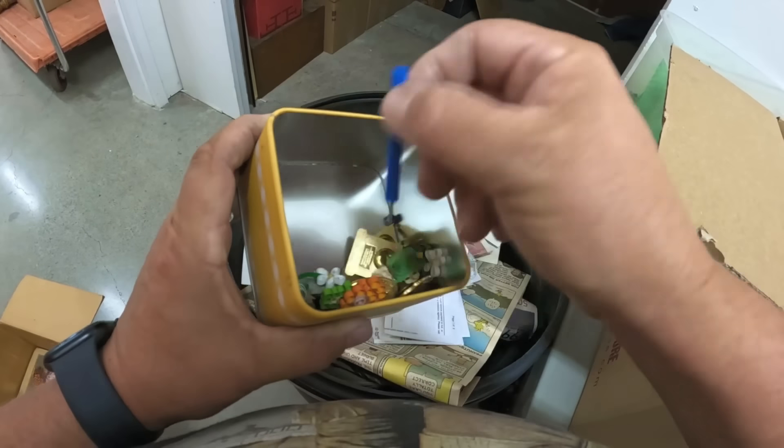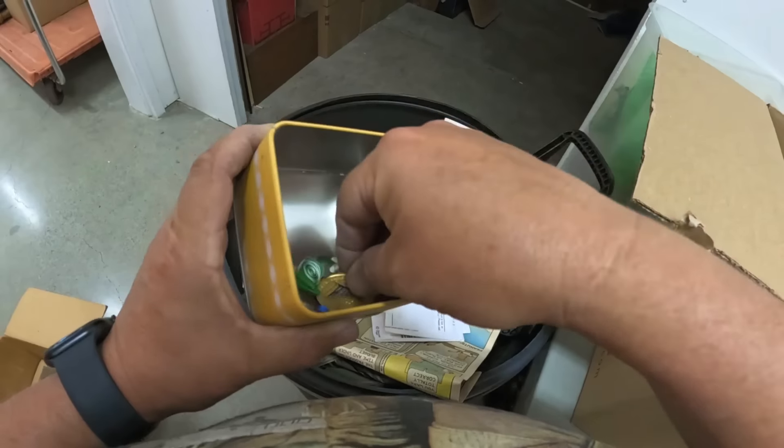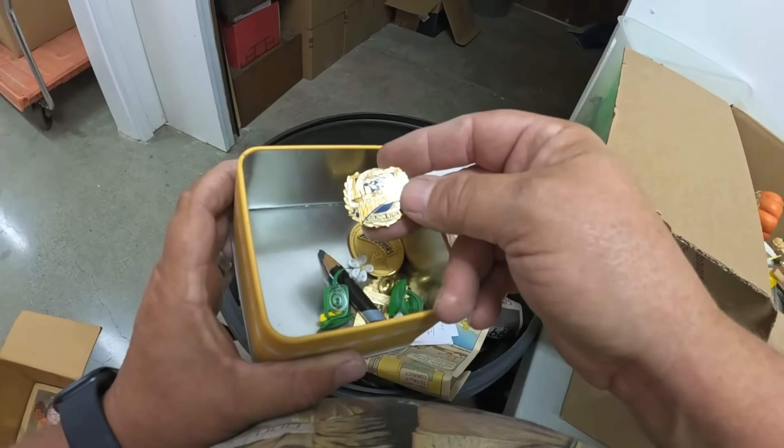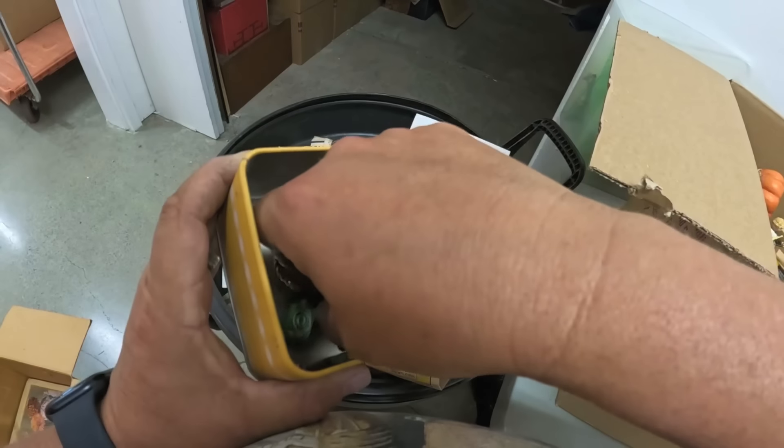Okay, some more sports pins — mixed in with some junk in here. Warriors! I think that's the first Warriors pin. Lots of Giants but there's some Warriors — that's cool.